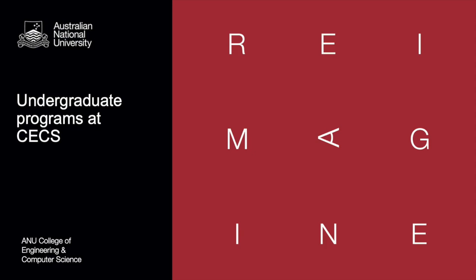Hello everyone and welcome to today's session. My name is Magdalena Rojas and I work as Senior Recruitment Officer at the College of Engineering and Computer Science at the Australian National University. In this session I'll be talking about the College of Engineering and Computer Science for CECS undergraduate and postgraduate courses on offer for 2021.